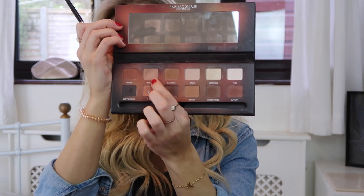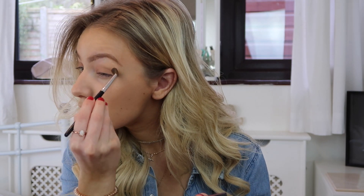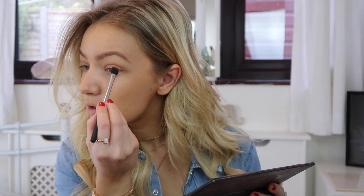For my eyes I don't put too much on because I like my eyelashes to be the main focus. I'm taking this Blank Canvas Cosmetics palette and using the shade Brazen on my lid and Strut in my crease. To be honest I'm just pretending I know what I'm doing — I've never been that good at eye makeup, so I kind of steer away from it and focus more on my eyelashes because they're my favorite part.